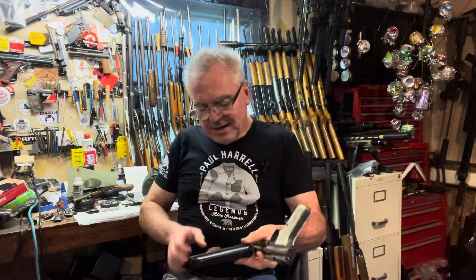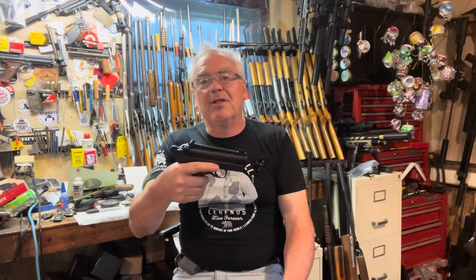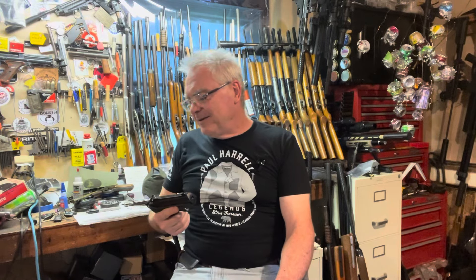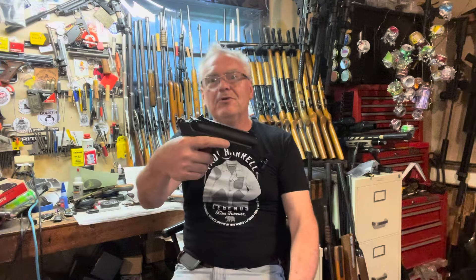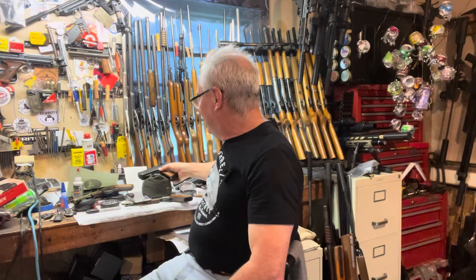I really do enjoy fixing these guns up and then getting to play with them for a little while — it's like grandkids, you can play with them for a little while and then send them back to their parents. But there you go: really cool Benjamin, really cool FB Record. I'd say I'm the winner. Hope you guys liked the video — until next time, have a great day!